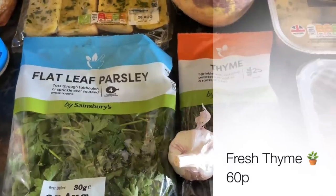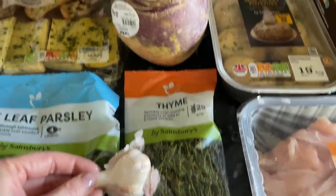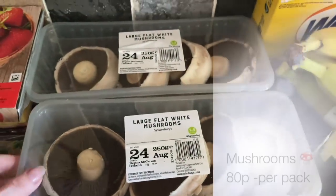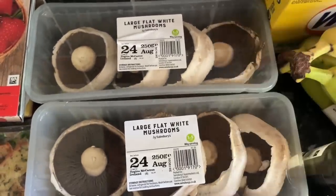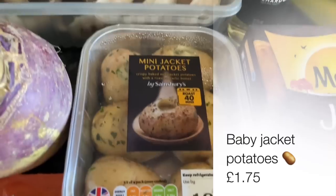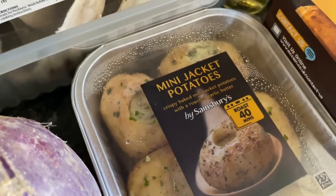Some flat leaf parsley for the risotto and some fresh thyme as well, and a wee garlic bulb. All of these things are for the risotto, and then a wee swede — I think we're going to be having mince and tatties and swede. Also for the chicken and mushroom risotto are these large flat mushrooms; I'll just dice these and throw them in. It's going to be my first time making risotto from scratch — I've had it over the years but I've never actually made it myself, so this is going to be interesting.